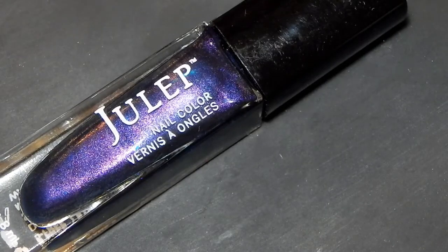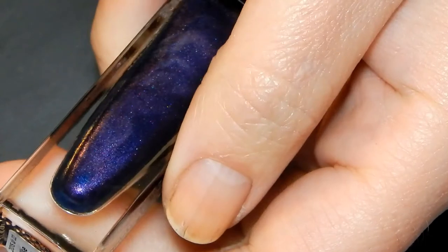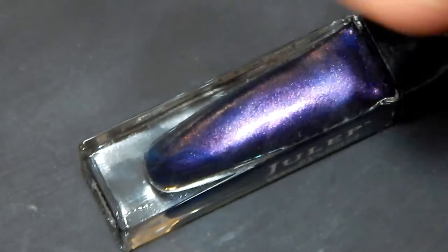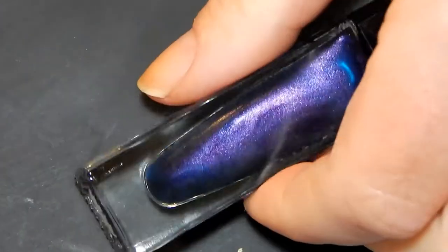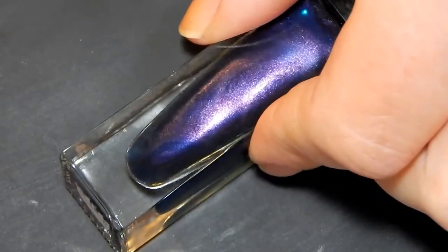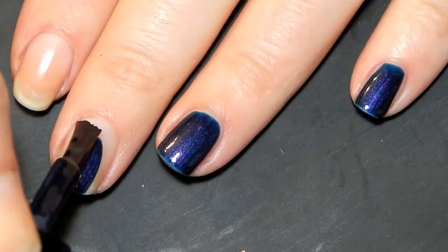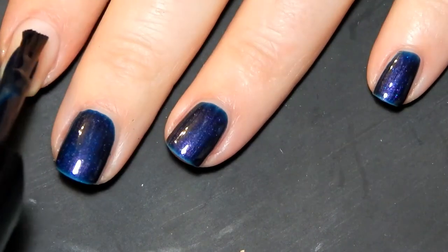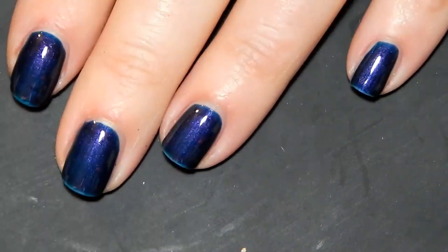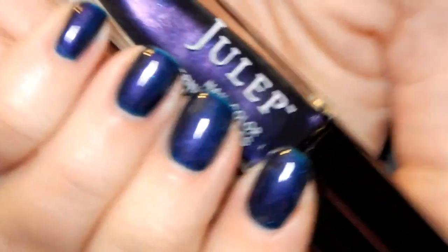This last one is a Julep polish in the color Elise, described as indigo with purple micro shimmer. I love indigo and purple, or indigo and cobalt shades — it's all in that same really dark bluish-purple family. This one is my favorite blue of the bunch, especially with that purple micro shimmer running through the indigo. It's so beautiful. As you can see this is definitely a one-coater polish — so, so beautiful.